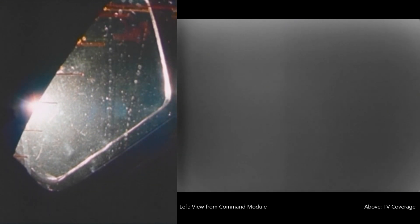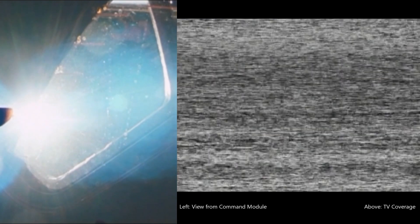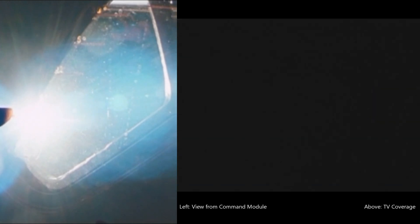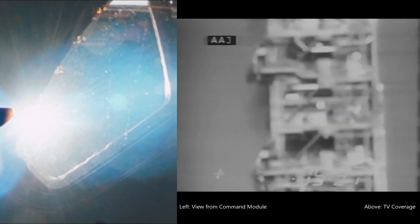Flight dynamics reports trajectory is go. Our vehicle now 18 nautical miles in altitude, 60 nautical miles downrange. Because of noisy data, we were not able to confirm tower jettison as the event occurred. However, our trajectory looks very, very good. Mark 5 minutes 32 seconds — our flight dynamics officer reports we have an S-IVB orbit capability at this time.